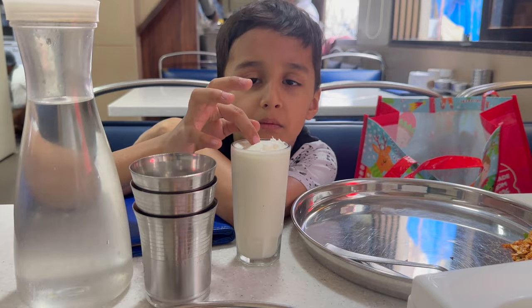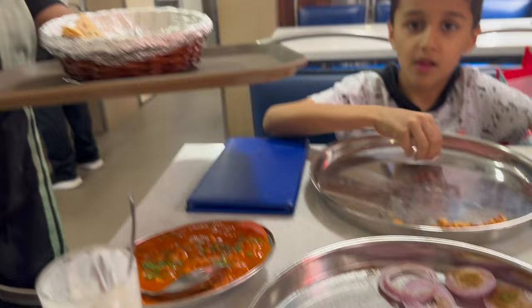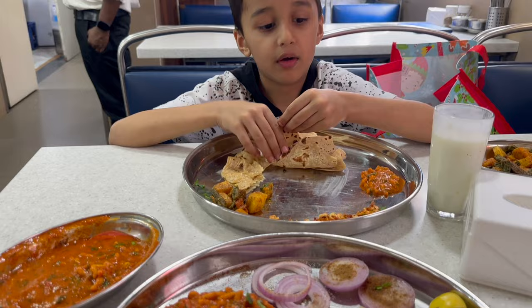That's Makkhan — it's good fat. You see the meat? How is it?